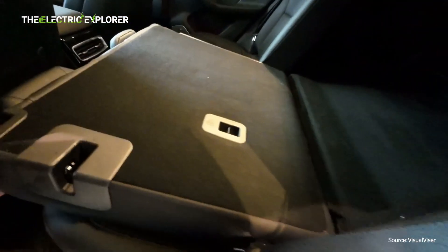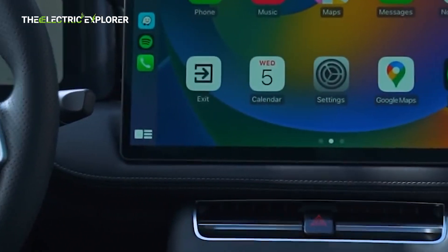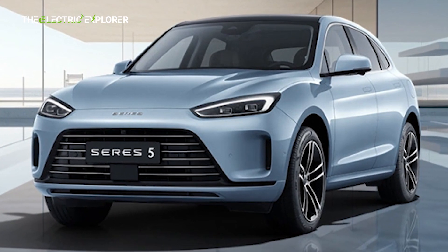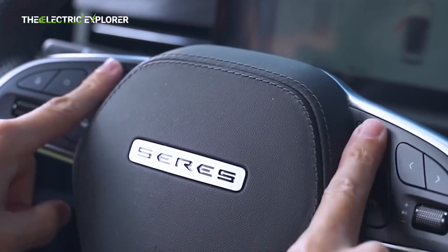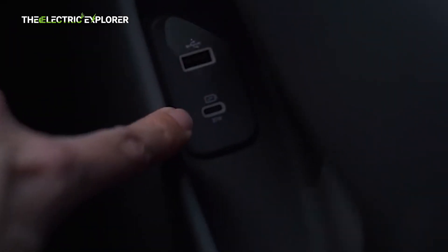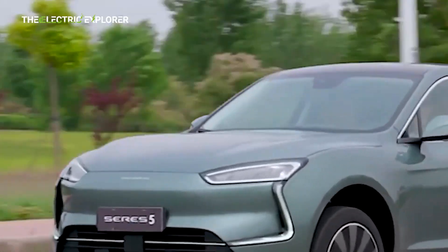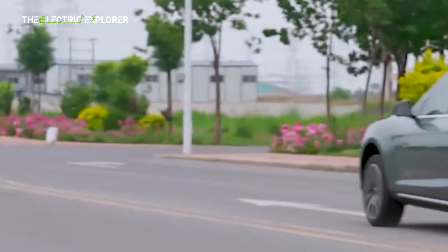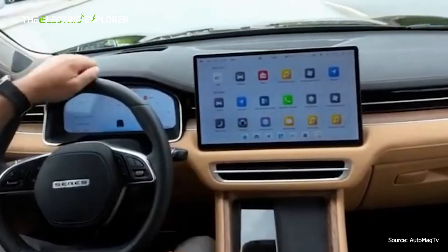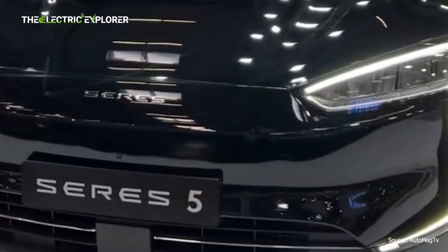The version we tested is the all-electric, all-wheel-drive variant of the Seres 5. While the plug-in hybrid version has yet to be made available in Europe, the fully electric model impresses with a dual-motor setup that delivers a solid 577 horsepower (430 kW / 585 PS) and 940 Nm (693 lb-ft) of torque. This performance enables the Seres 5 to accelerate from 0 to 100 km/h (0 to 62 mph) in just 4.2 seconds, a figure that competes with some of the most powerful models in the EV market.